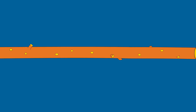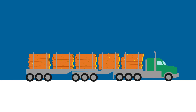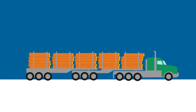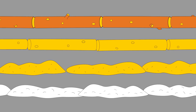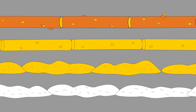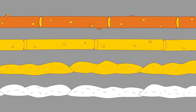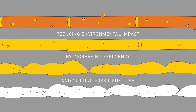Hardwood logs are cut to length and transported to the mill on larger, more efficient 10-axle trucks. Once at the mill, the logs go through a one-line system where they are debarked, chipped, and monitored. This new process uses less wood to produce pulp, reducing environmental impact by increasing efficiency and cutting fossil fuel use.